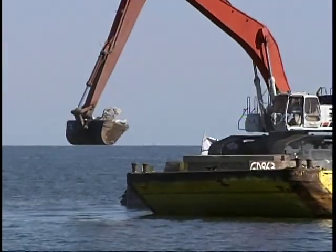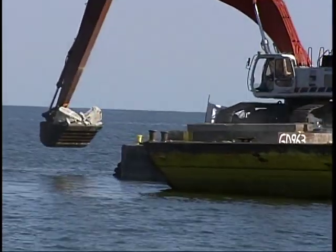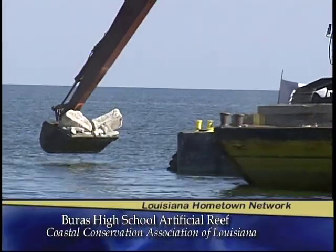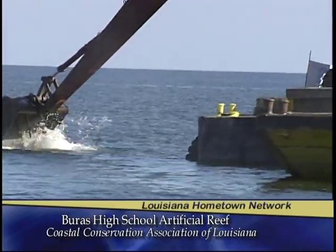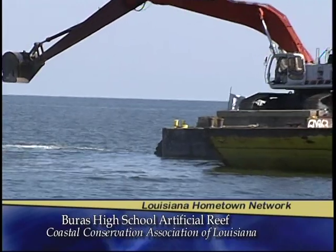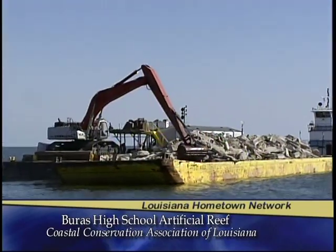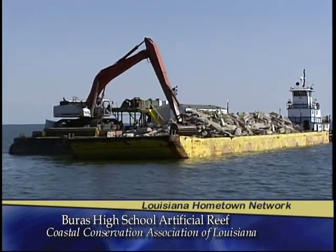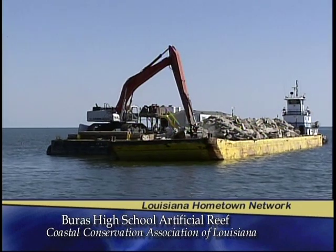We are the Coastal Conservation Association of Louisiana. Many people know us as CCA. We are an organization focused on the conservation of our marine resources, made up mostly of recreational fishermen who are concerned with driving policy through advocacy, building habitat as we're doing out here today, and outreach to spread the good news about conservation on our coast.